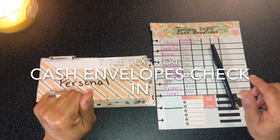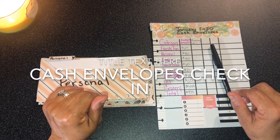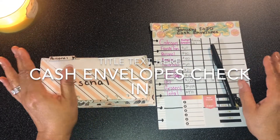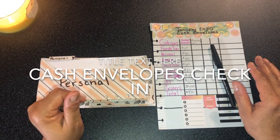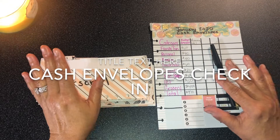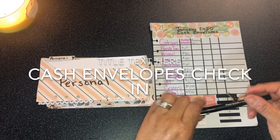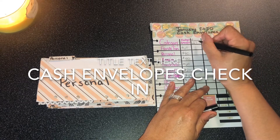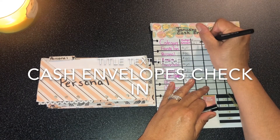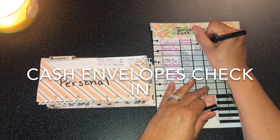My name is Sandra. Today's video is going to be my cash envelope check-in. This is my first time checking in this month — I try to check in weekly but that's not always possible. It's always good to check in throughout the month on your envelopes. Today is the 15th, so this is basically like the second week.